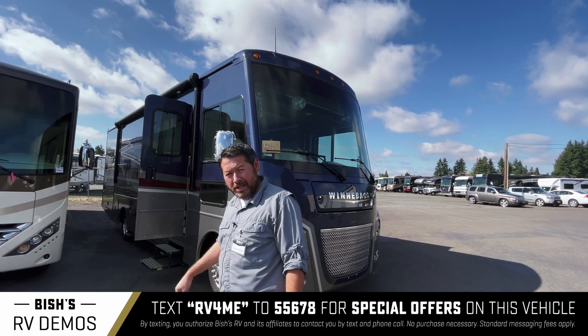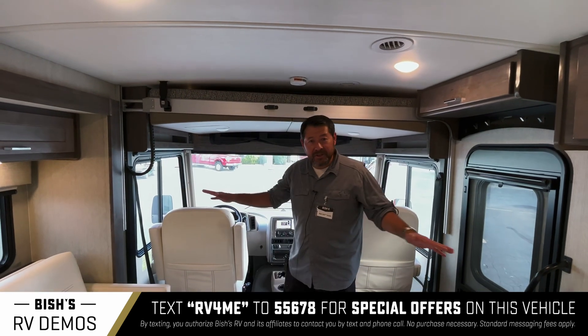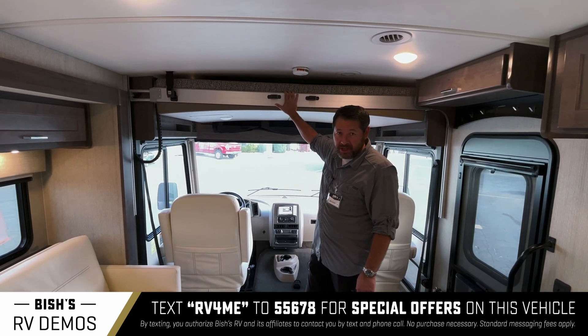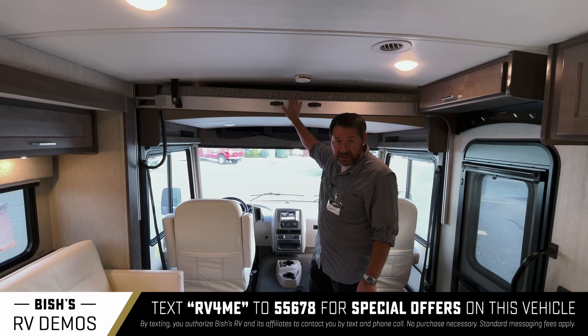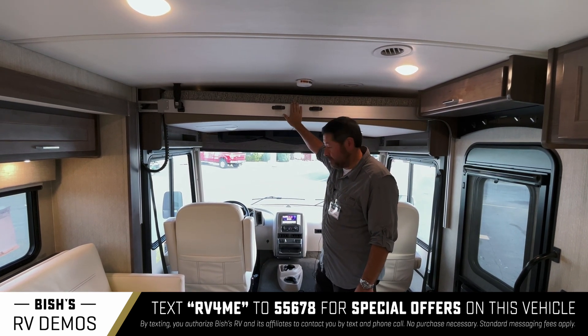So let's go have a look on the inside. This is a very spacious motorhome for 29 feet. You have this drop-down bed, which is extremely convenient — it's out of the way when you're driving. Once you're parked and ready to camp, this will drop down. It'll sleep a bunch of kids or a couple of adults, so very convenient if you have guests or kids.